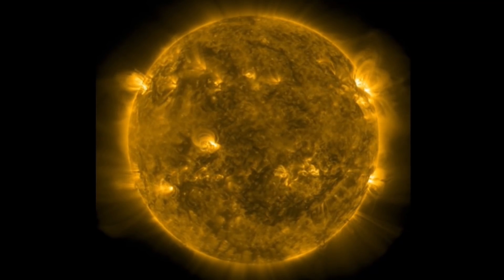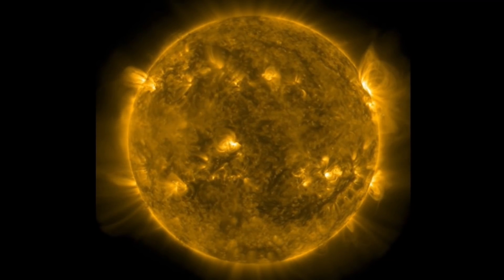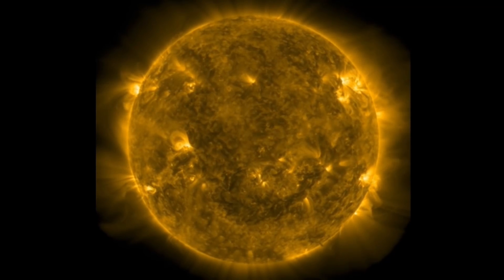So again, this was not in an Earth-directed fashion. But we still have quite a few regions to watch for, as circled, coming into an Earth-facing position.